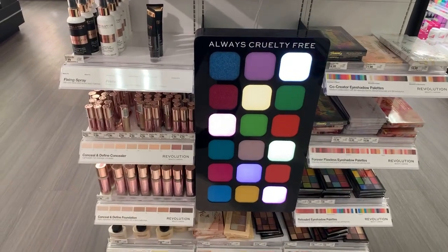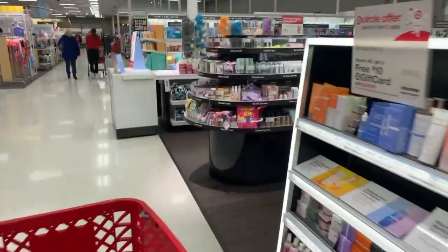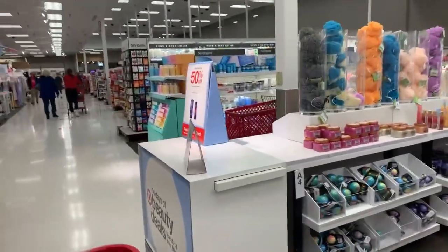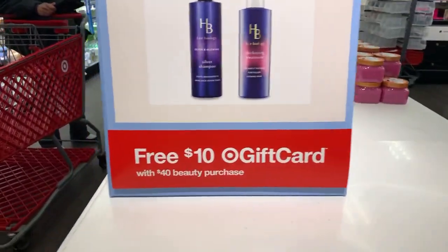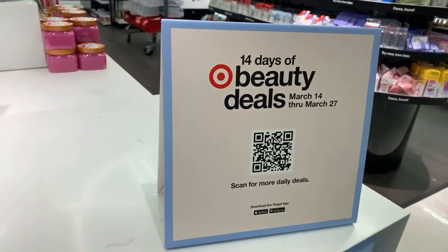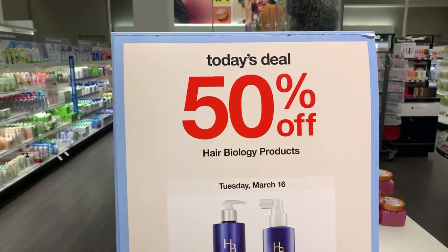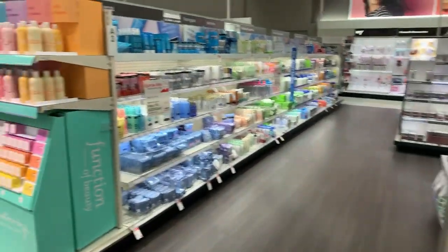That's it for me here in Target. I just wanted to share the trending fragrances of the week and let you know that if you spend $40, you can get a $10 gift card. Also, we have 14 days of beauty deals every day — there's a really nice deal. So go to the app and check that out.